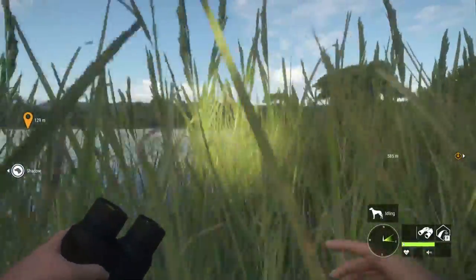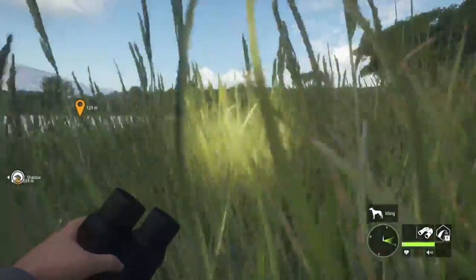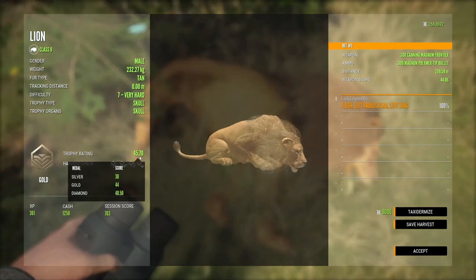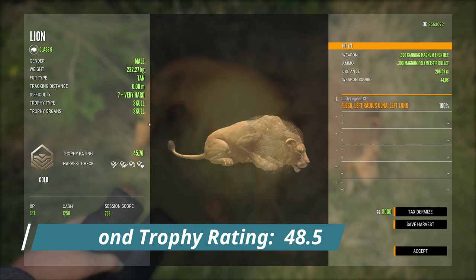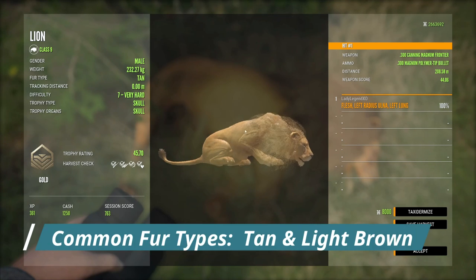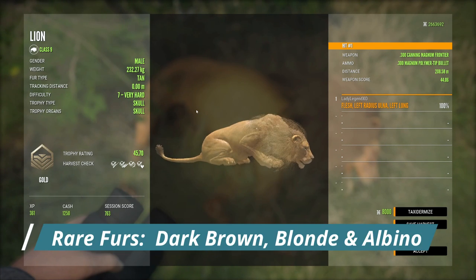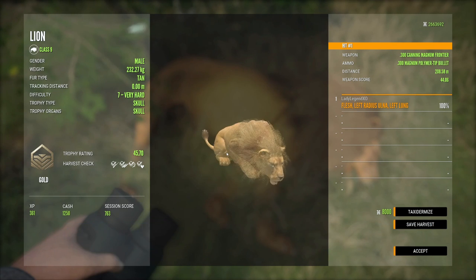You can get away with just using the Jackrabbit Collar because it also works for Sidestripe Jackals, eliminating the need to carry two collars. There's our lion — a gold at 45.7. For a diamond, 48.5 is the trophy rating you need to hit. Common color variations include tan and light brown. There are three rare variations — dark brown, blonde, and albino — all considered very rare with a less than 0.1% spawn rate.